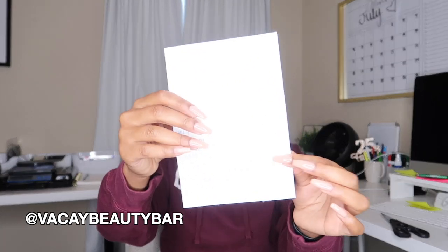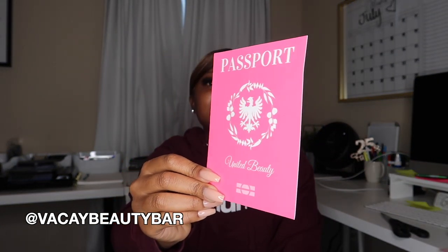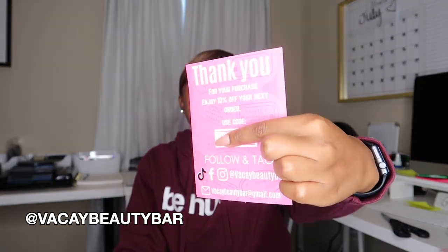The card says: 'Hey girl hey — just want to start off by saying I enjoy watching your videos and learn so much. Thank you for giving us small business owners a chance to be featured on your YouTube channel. I hope you enjoy our package and would love your feedback. My personal IG is at Creole Renee.' She also has a really cute thank you card designed like a little passport — super unique and different.